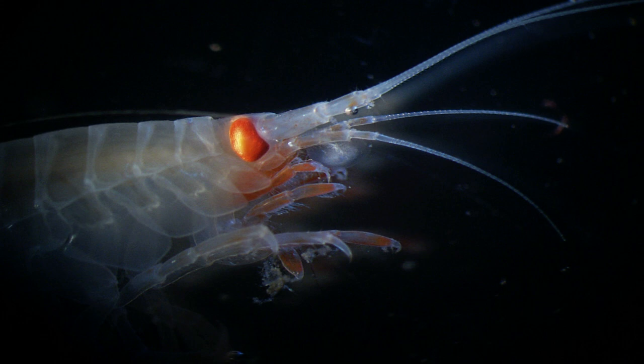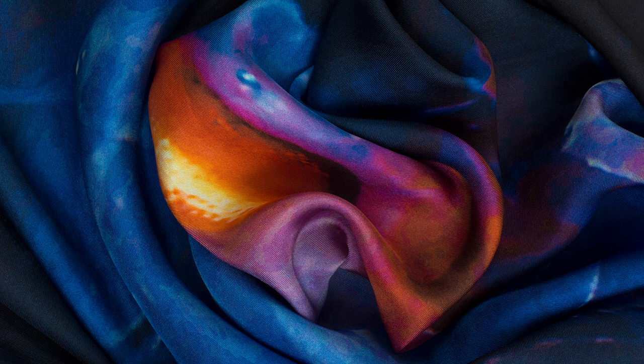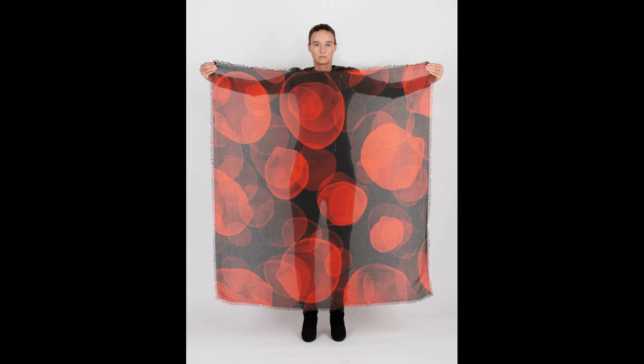Gruba is a bridge between the science and the public, because we can show creatures that you'd otherwise only see scientists studying under a microscope. It's a way to communicate the beauty of the deep sea and its animals to the general public. It's really important for scientists like myself to interact with companies like Gruba who blend science and art together, making it appealing to a wider audience — so that children can see the wonders I'm fortunate enough to visualize. Sharing this with people through Gruba is such an opportunity not to be missed.